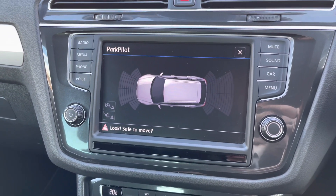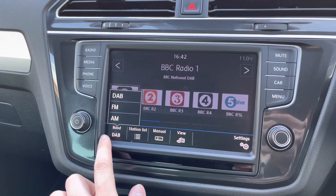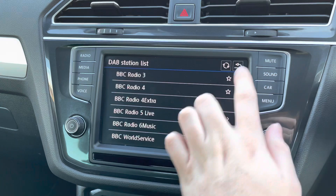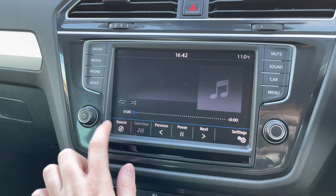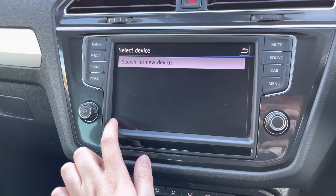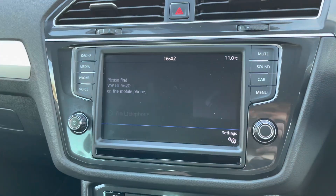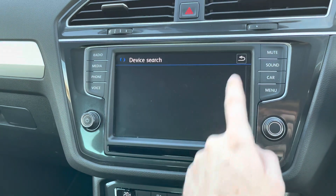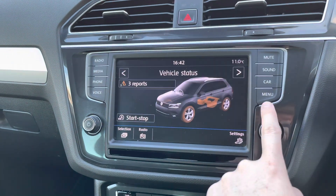You do have front and rear parking sensors to give you added confidence when parking in tighter spaces, making you more aware of your surroundings and things you may not be able to see. With the touchscreen infotainment system you have DAB, FM, and AM radio, allowing you to easily tune your favorite stations and save them as presets. You can also connect your own audio source via USB, Bluetooth, or CD.